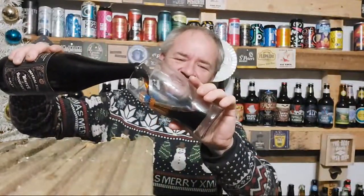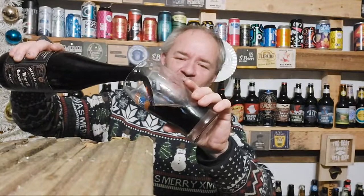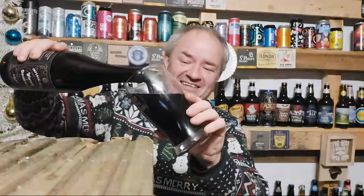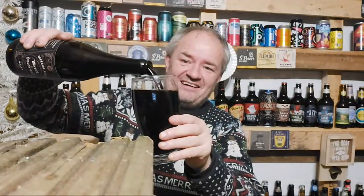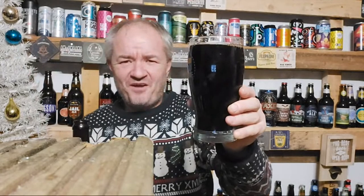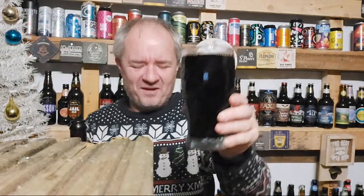Oh, look at that — nice, dark pour. And look at that. Yeah, it came today, and obviously a black pour.